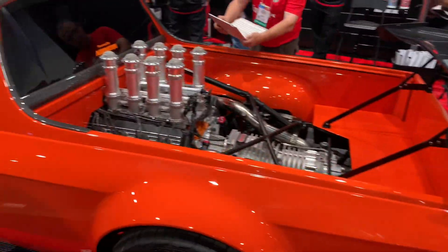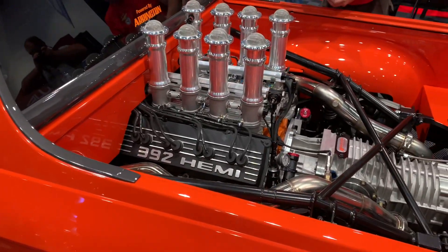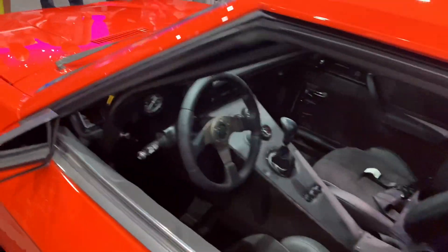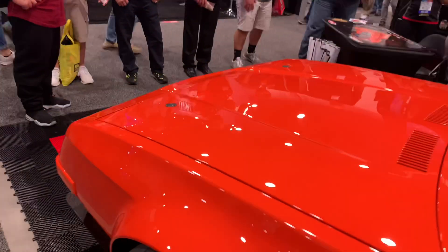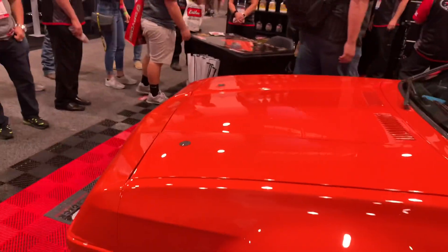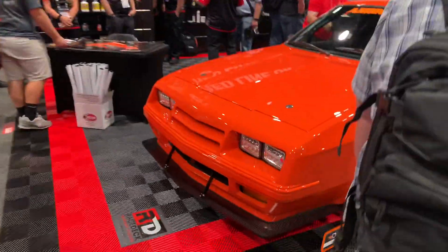Here's a really cool Dodge Rampage build with the 392 Hemi in the bed. These are normally front-wheel drive. That's just sweet.